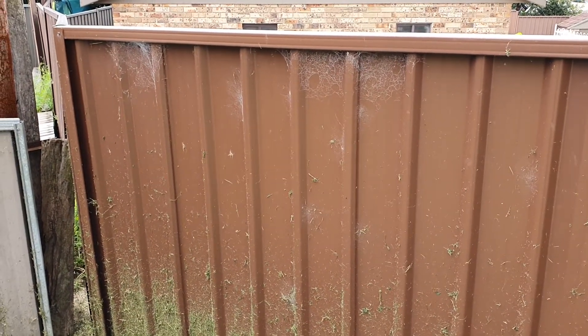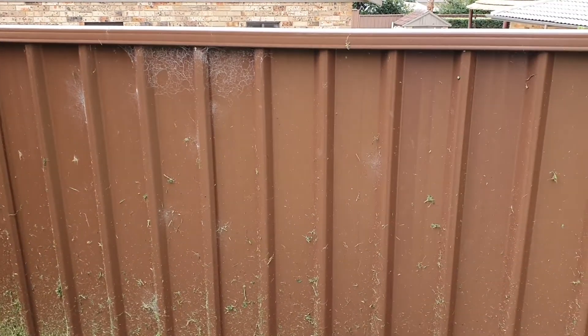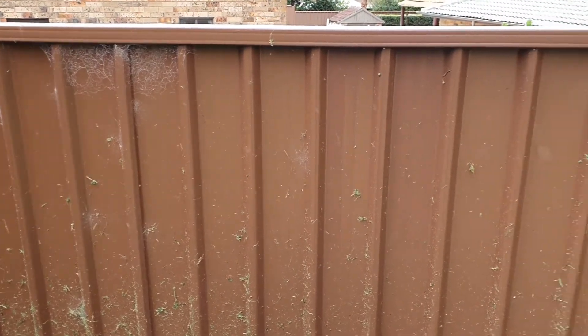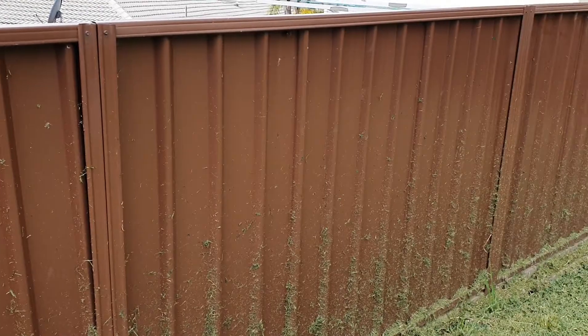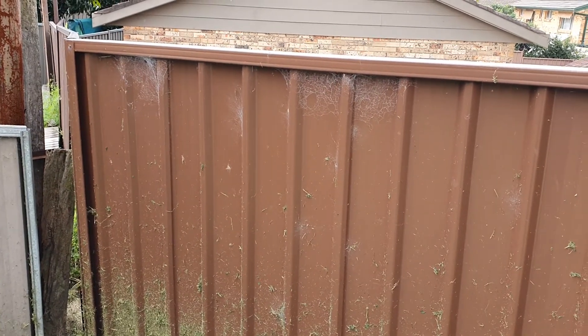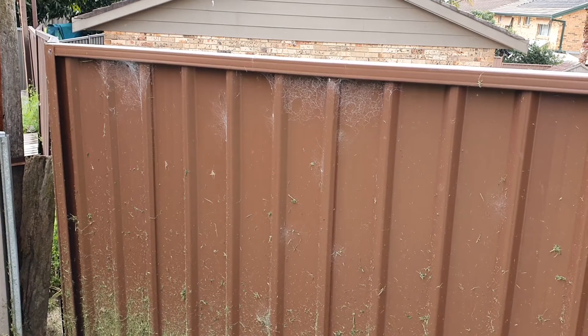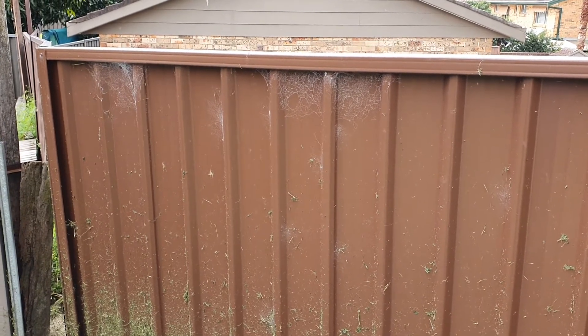Hi, I'm Bruce from A1 Pest Control in Baulkham Hills. We're just doing a colour bond fence at the moment. It was covered in cobwebs, so this is part of our service that makes us different from our competition. When we see a lot of cobwebs like that, we spray them first and then we knock them down.